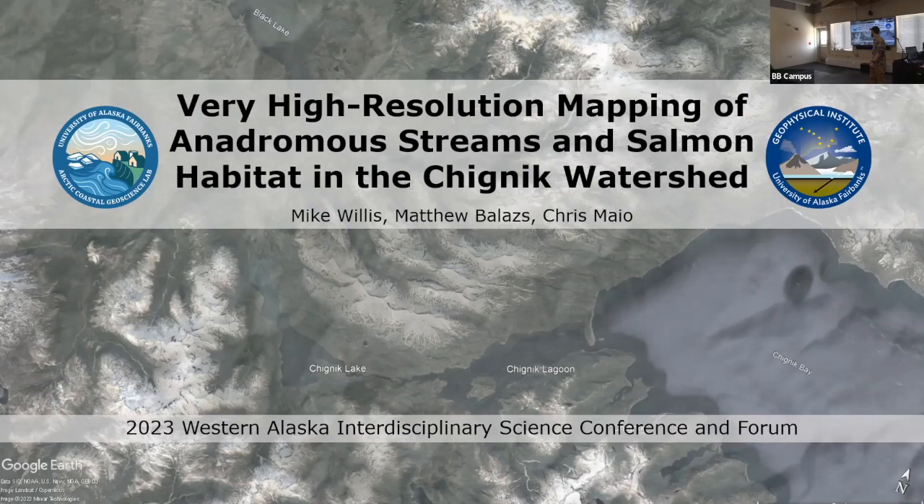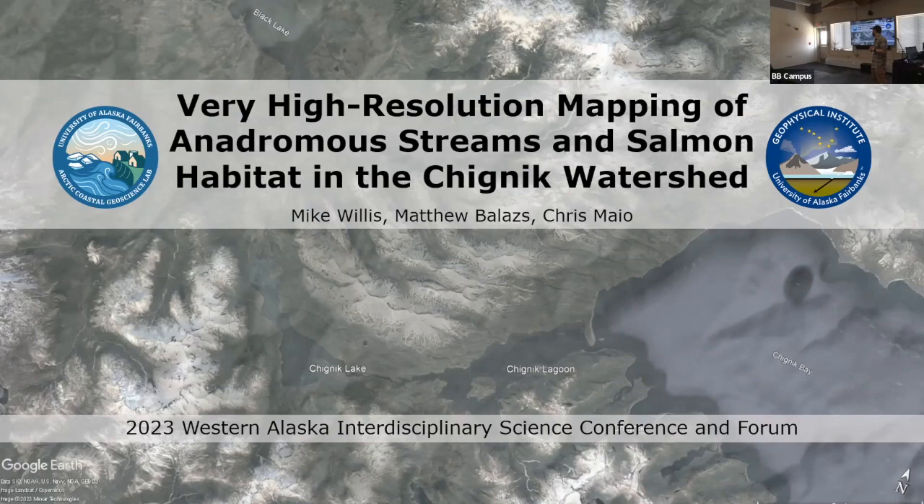This project is getting support from one of my advisors who's here today, Chris Mayo, as well as Matthew Ballage, who's back in Fairbanks. They're both with the Alaska Coastal Cooperative.